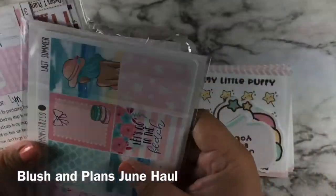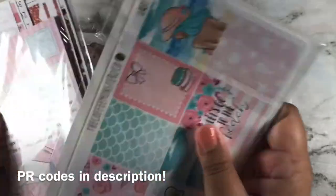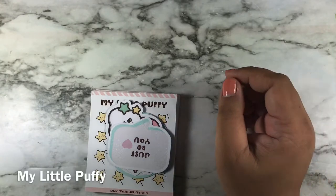Today is the first day of summer for me, so happy summer solstice! I got summer kits, so let's go ahead and go through them. I got my little puffy order.